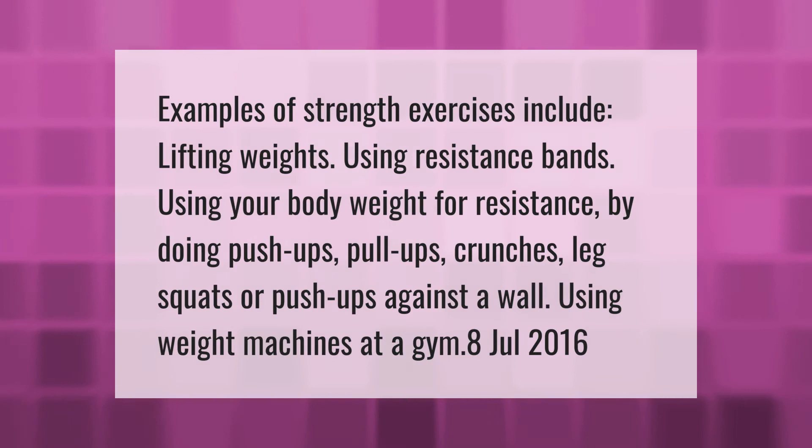Examples of strength exercises include lifting weights, using resistance bands, and using your body weight for resistance by doing push-ups, pull-ups, crunches, leg squats, or push-ups against a wall.